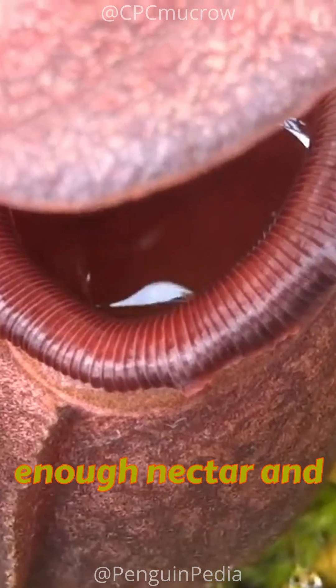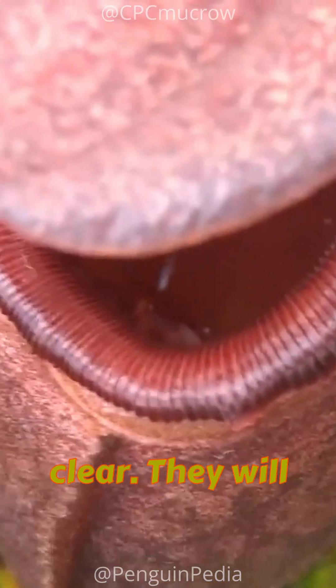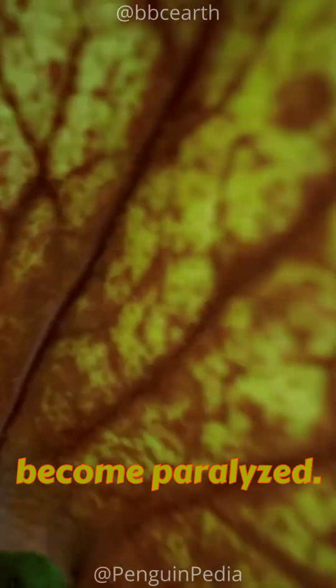Those that manage to lick enough nectar and escape the trap are not in the clear — they will eventually take flight only to become paralyzed.